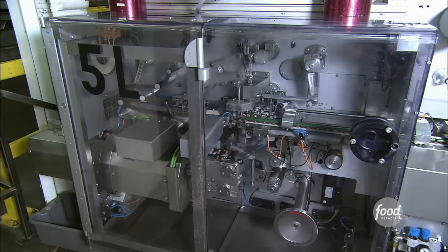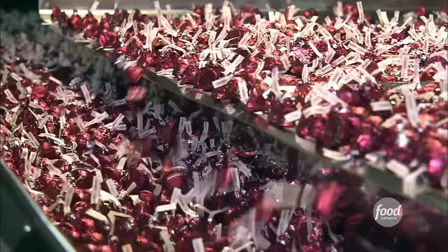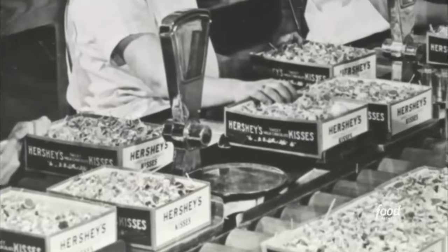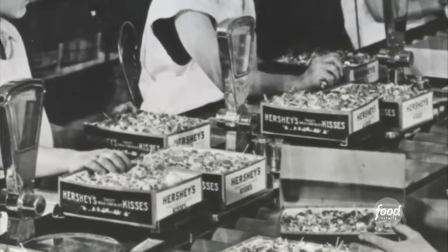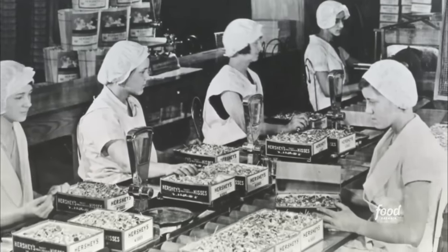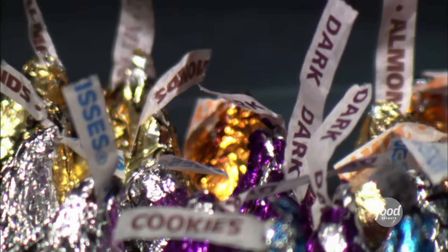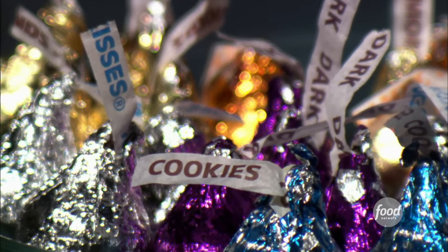These machines wrap 1,300 chocolates per minute. That wasn't the story when kisses were first introduced. They were wrapped by hand until 1921. That same year, Hershey added the tiny paper banner. Today, the little flag announces the flavor or filling inside each kiss.